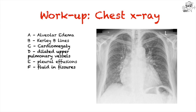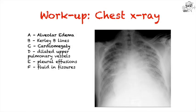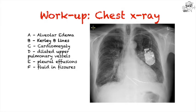The chest X-ray can be very helpful. You may find alveolar edema, Kerley B lines — small horizontal lines on the lung periphery — cardiomegaly or increased cardiac silhouette, dilated upper pulmonary vessels, pleural effusions, or fluid in the fissures. For example, one X-ray shows a pronounced cardiac silhouette, cephalized pulmonary vessels, and fluid in the fissures. Another shows cardiomegaly and profound alveolar edema. A third shows Kerley B lines — subtle horizontal lines visible in the lung periphery.